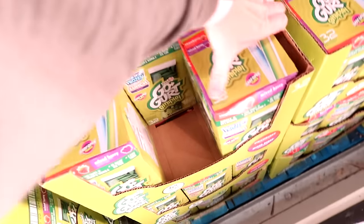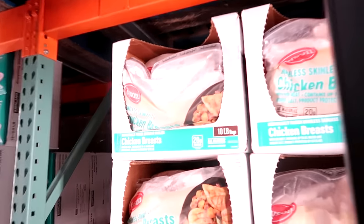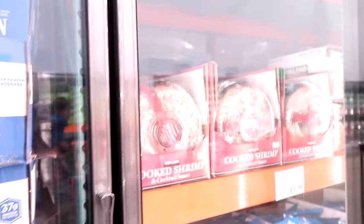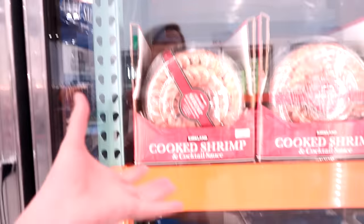$7.29 — the kids have been requesting Go-Gurts. I'm going to buy two of them. Stocking back up on chicken — $22.99, which is $2.29 per pound. You can get the not-frozen chicken for $2.99 per pound at Costco today. If you're a shrimp person, they have a frozen platter for $19.99 or the fresh clamshell from the deli for about $14, which would be cheaper.